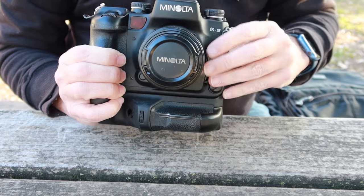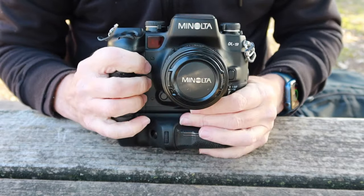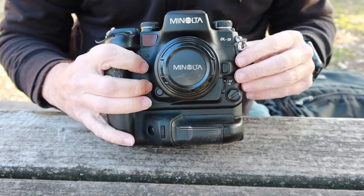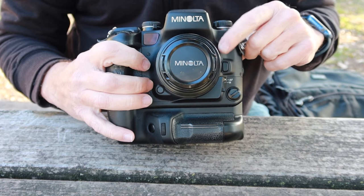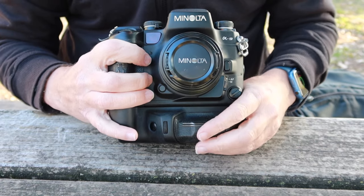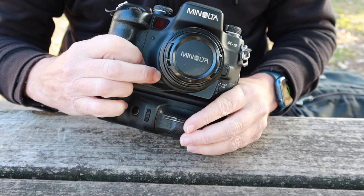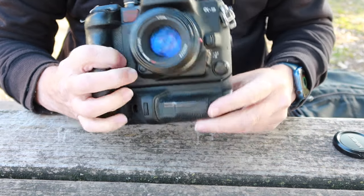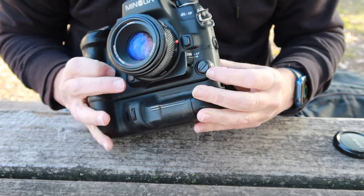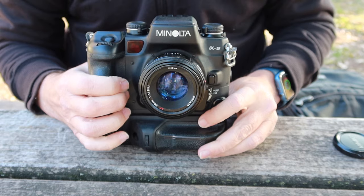Another cool thing is the metal construction on the front. I love the sculpted look — the way it's shaped was very unique when it came out. If you get one of the titanium versions, the metal is titanium instead of cast zinc or magnesium. Especially with all the plastic stuff that comes out today, it's wonderful to have something that's mostly metal on the front. Here we have a stop-down button, a switch for toggling autofocus on and off, an autofocus selector switch — single, automatic, and continuous — and the lens release button.